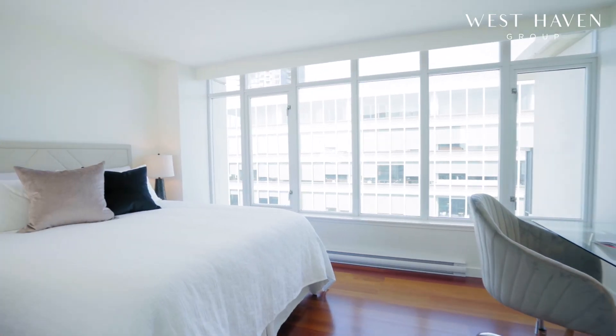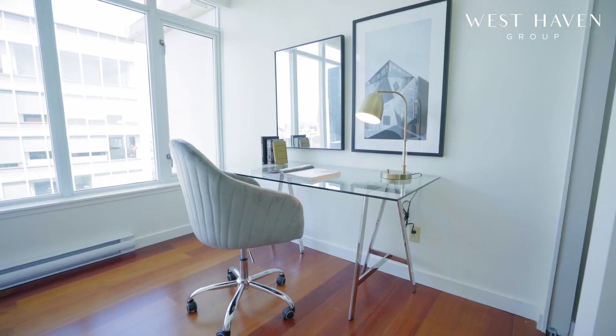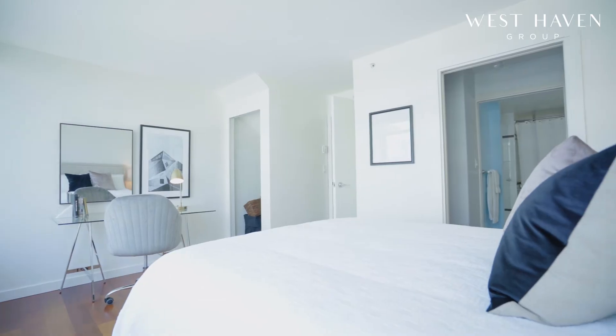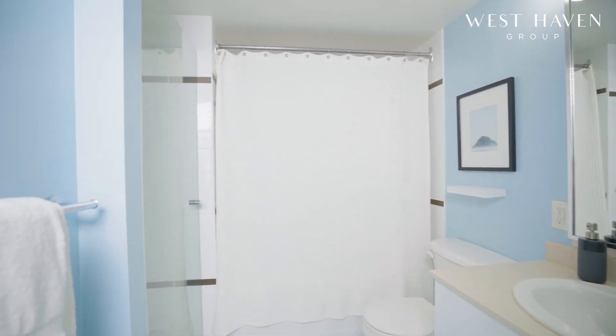The bedroom is spacious, fitting even a large desk in case you sometimes work from home. The bedroom has a walk-through closet, storage under the stairs, and a large bathroom with both a bathtub and a separate shower.